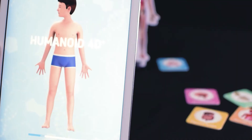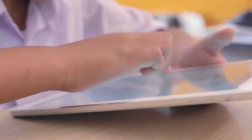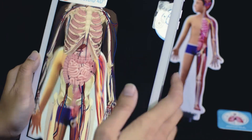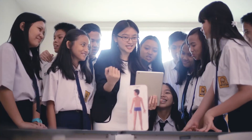This feature enables users to observe the process and mechanics of various bodily systems such as the respiratory system, digestive system, and even our five senses, through simple yet compelling animations.